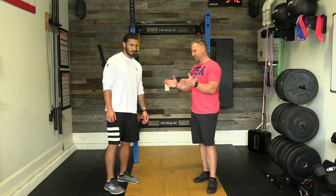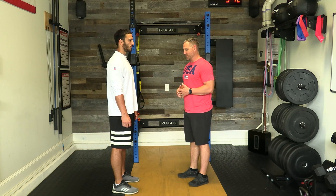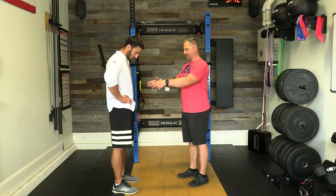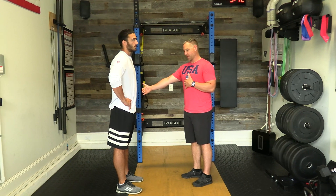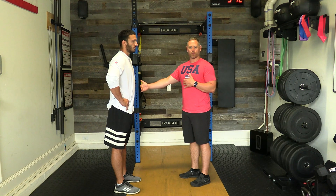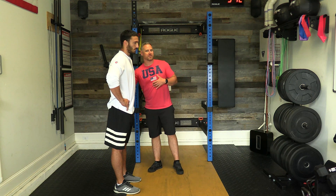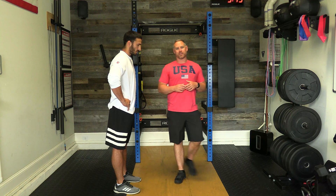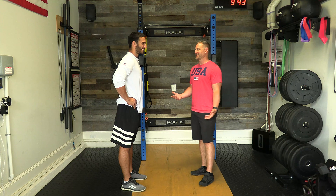Anterior pelvic tilt — we're going to demonstrate what that looks like. Looking at Mike from the side, his normal stance shows a pretty good neutral pelvic tilt. But if you shift his pelvis anteriorly or forward, you'll see his stomach sticks out and his butt sticks back. Over time, the abs and glutes get weak, while the erector spinae and hip flexors get tight.